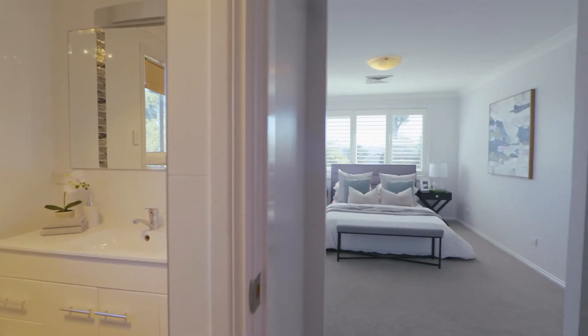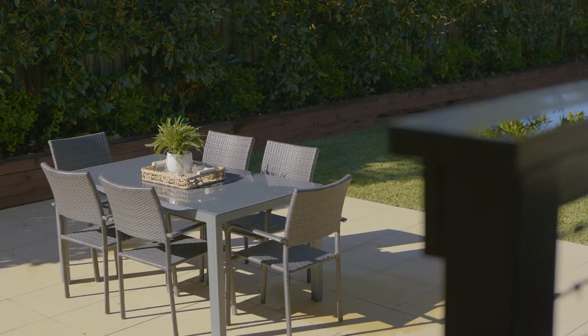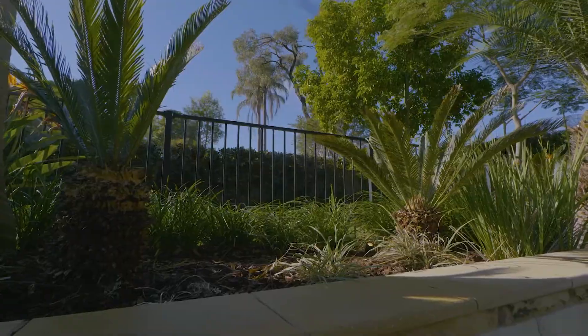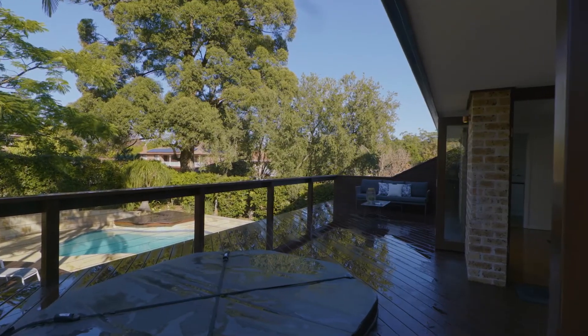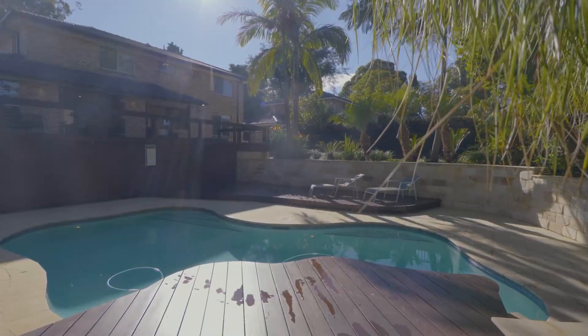And speaking of havens, check out this resort style backyard. The professional landscaping really is outstanding, and the expansive covered decking area offers you oodles of space to watch children playing in the pool or enjoying the level grass lawns.